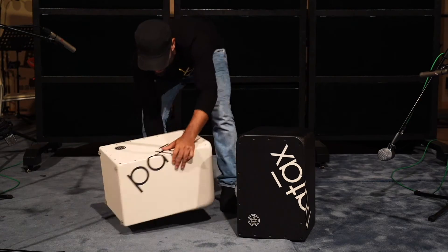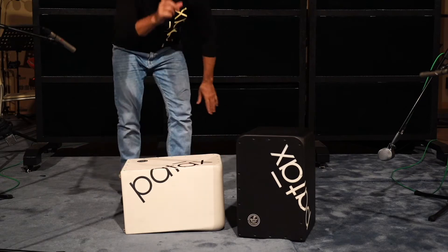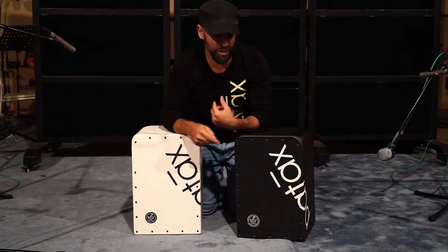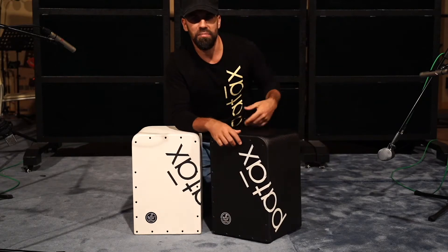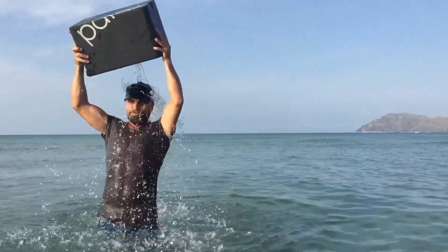You could look at this. You can't do this with any other instrument, any other cajons in the world. I threw this cajon to the sea the other day — I threw it directly to the sea. It was full of water, some fish, some sand. You put it like this, take the water out, and the instrument is as new as the first day.